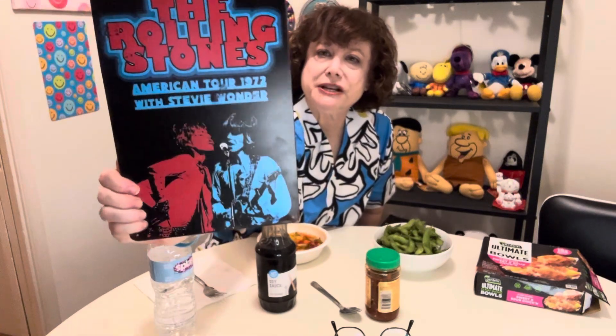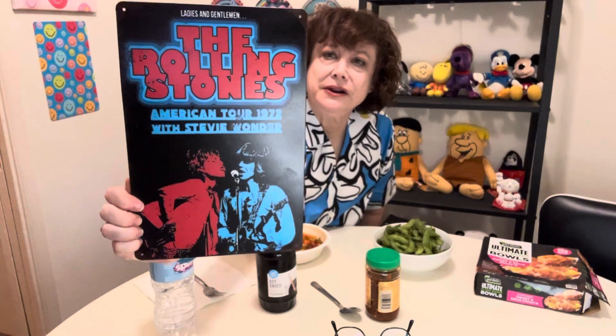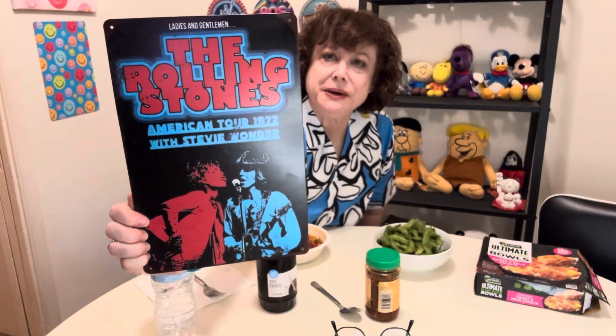And then I got the Rolling Stones. It's not licensed, but it's from Temu. American tour 1972 with Stevie Wonder. It's got Keith Richards and Mick Jagger when they were a lot younger. Mick just turned 81 recently.